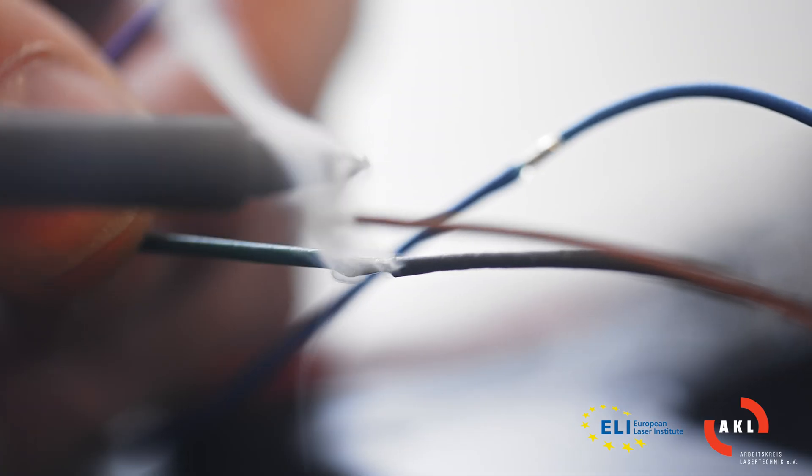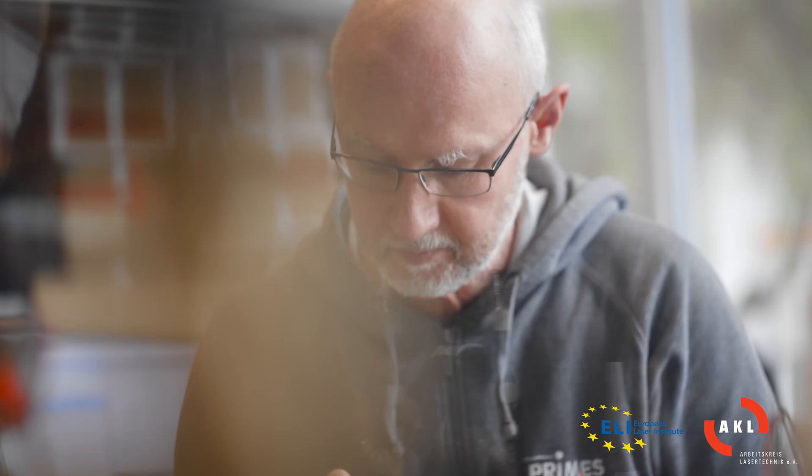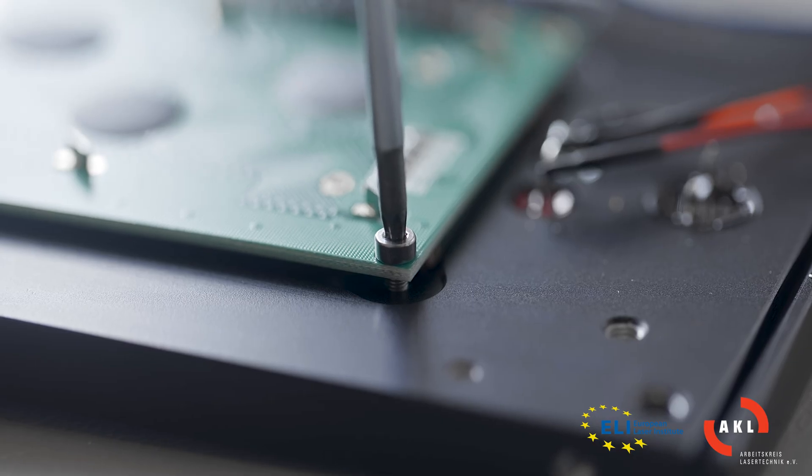Since more than 30 years, Primus here in Funkstadt is one of the leading companies in the field of laser beam diagnostics. For additive manufacturing, we delivered the first metric technology in 2005.